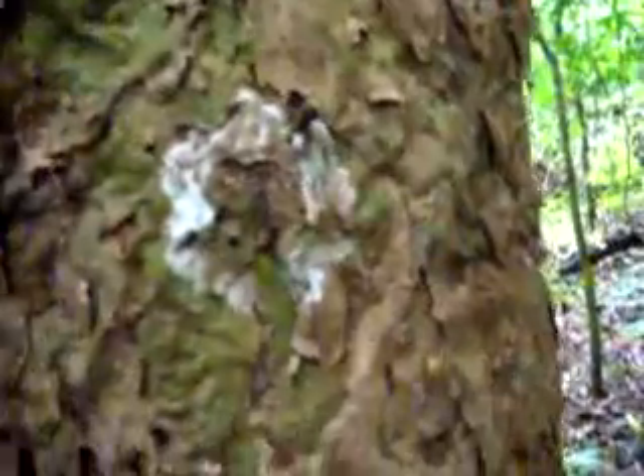I wish I had smell-o-vision here, because when they're really riled up — these are ants in the subfamily Dolichoderinae, which are well known for giving off strong repugnatorial secretions that smell very strong.